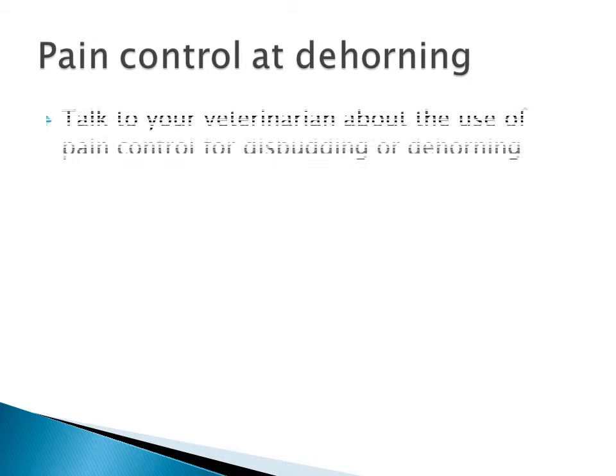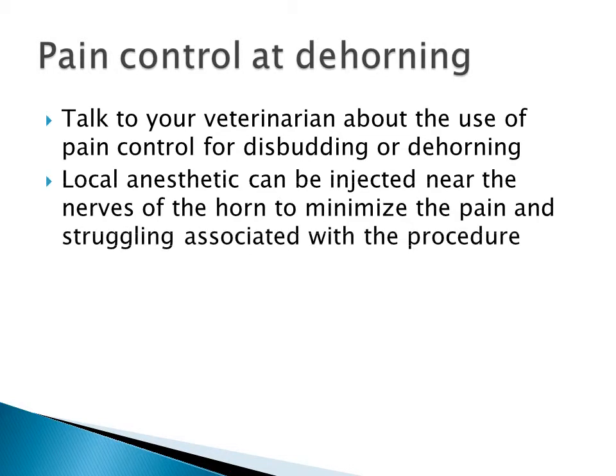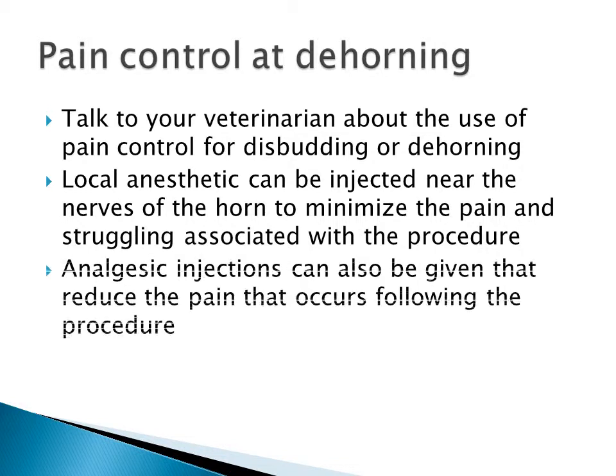We have a couple of techniques we can use for pain control at dehorning. You should talk to your veterinarian about the use of pain control as an option when you're disbudding or dehorning your calves. We can use local anesthetic injected near the nerves of the horn to minimize the pain and struggling associated with this procedure — it's quite simple and your veterinarian can teach you how to do it. Or we can give analgesic injections to reduce the pain that occurs following the procedure. We have licensed products that are approved for this and they're quite easy to give.